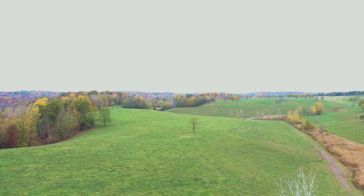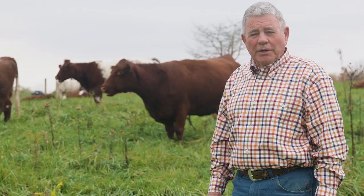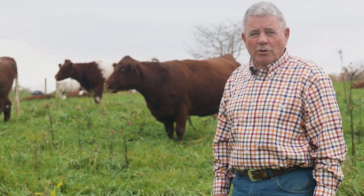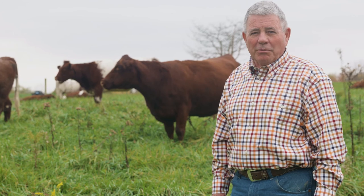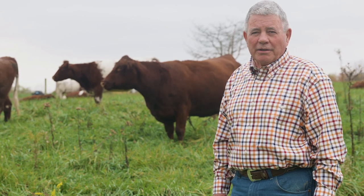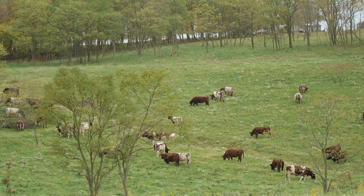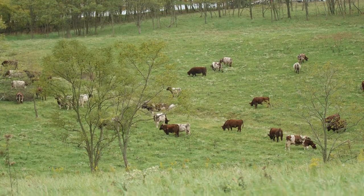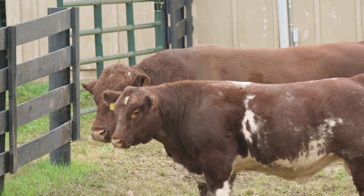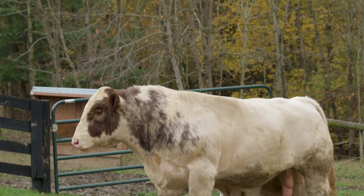We're on reclaimed ground from a silica mine years ago, much like strip mining for coal where the topsoil and subsoil has been removed and then put back after mining. It took about 20 feet of rock out of here. We're on about 215 acres and we raise purebred shorthorn cattle — about 60 cows — and we sell breeding stock, show calves, and particularly shorthorn steers from this operation.